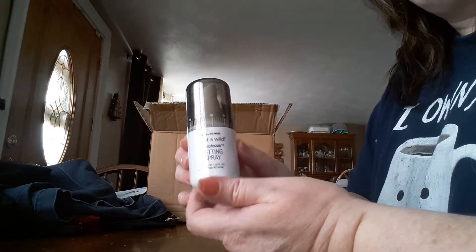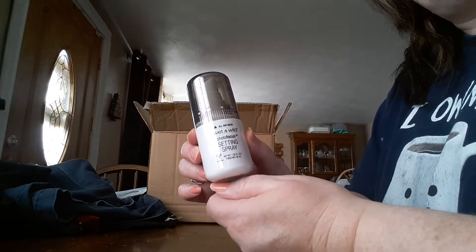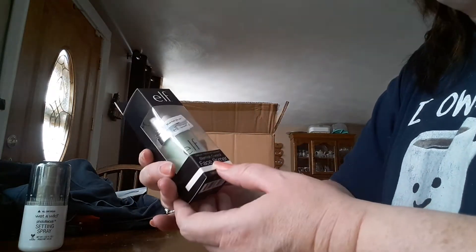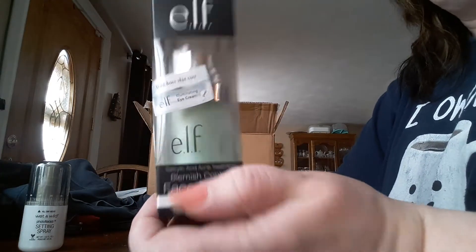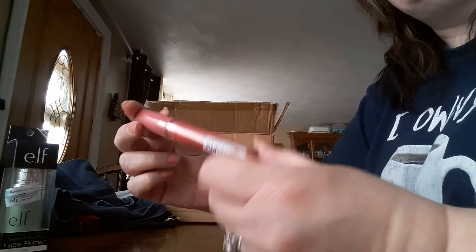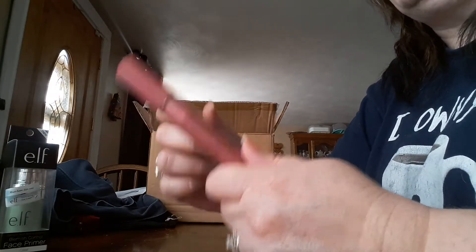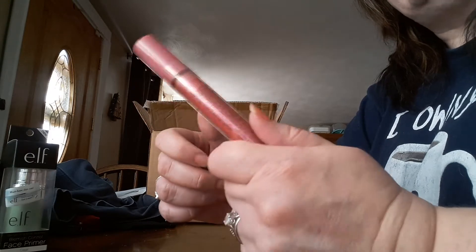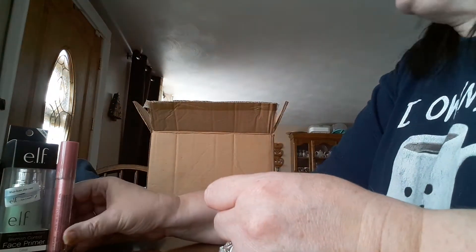These are the prizes for the Instagram 3K giveaway. There's Photo Focus Setting Spray by Wet n Wild. Here is Elle's Blemish Control Primer, because you know how much I love this that I have to pass it out. These are my 3 main things that I love sending to people, because I swear by these products. This here is Playful by LA Colors — this is the most awesome lip gloss.